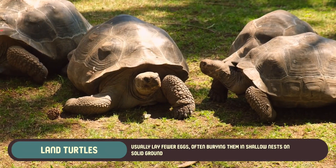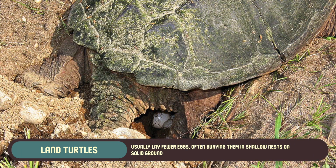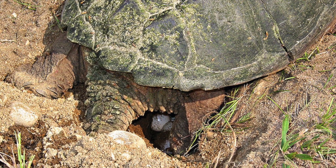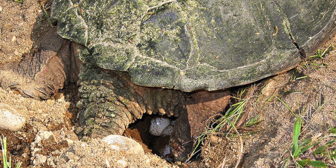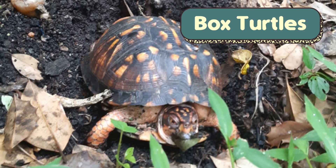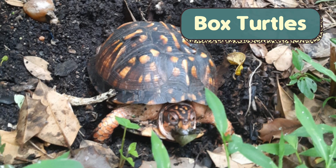Land turtles, by contrast, usually lay fewer eggs, often burying them in shallow nests on solid ground. They don't face the same pressure to immediately return to the sea, so they're able to stay near the nesting site. Some species, like box turtles, even guard their nests for a short time after laying their eggs.